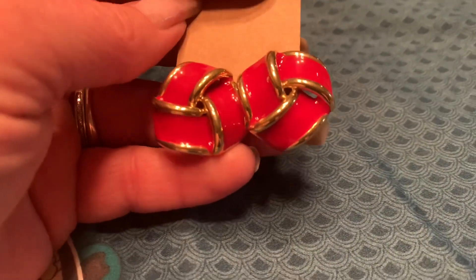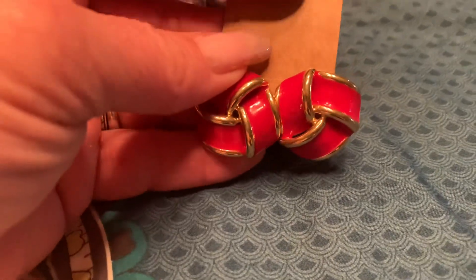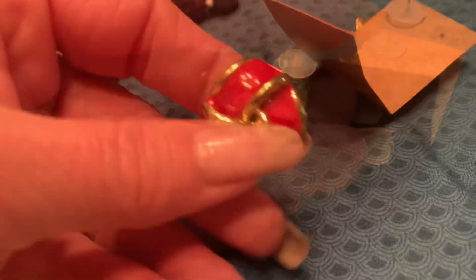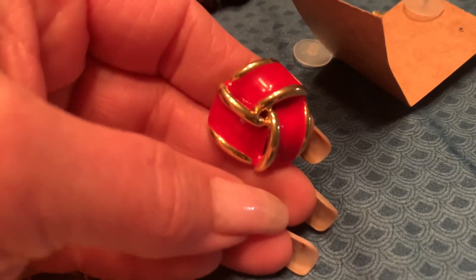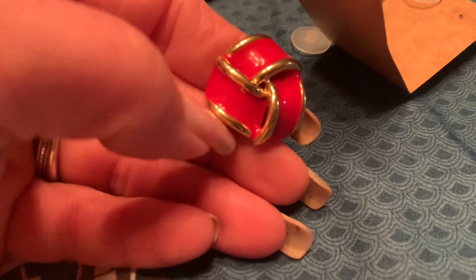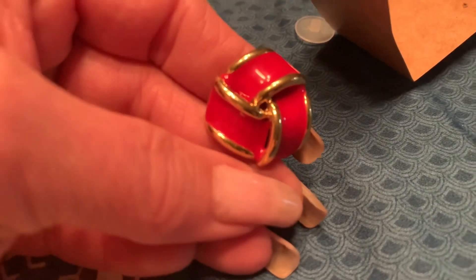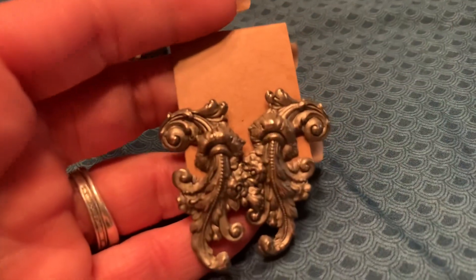This pair caught my eye because I thought these were Monet — or they could be Napier. I did look at the backs and I don't see a signature. These could be later pieces from either of those collections. I'll have to get my books out and look through them to see if there's something like this. A lot of the later pieces weren't stamped — they only came with the name on the card or the tags.